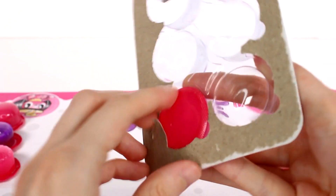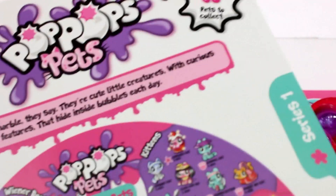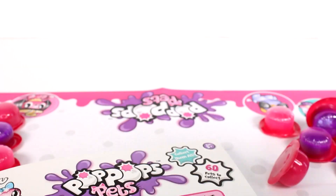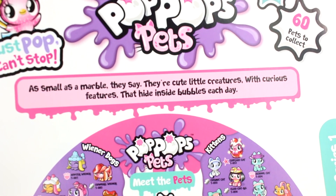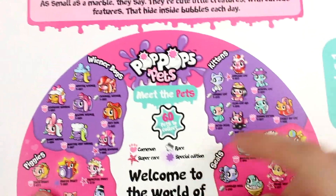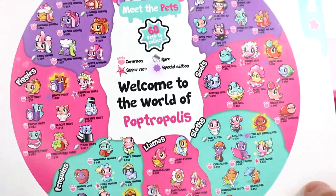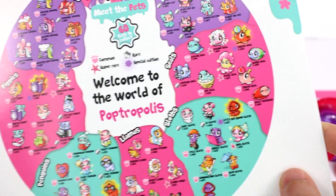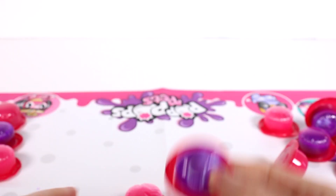Let's open this up. I want to show you guys this big checklist — it does come with a checklist inside. It says 'Collect them all — 60 pets to collect, as small as a marble.' They're cute little creatures with curious features that hide inside bubbles. Meet the pets: common, rare, super rare, special edition — wiener dogs, piggies, penguins, llamas, sloths, seals, and kittens. These are my favorite just because they're pets. I really wanted the Christmas llama and some of the seals — they're so cute!